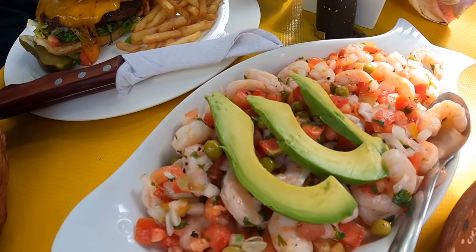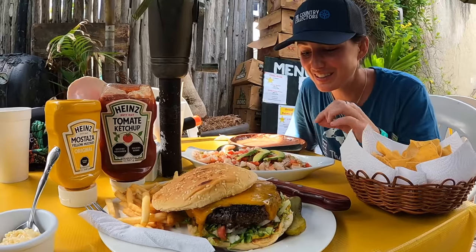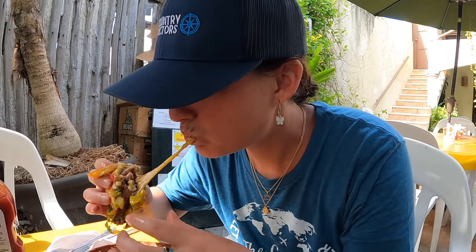Holy moly — look at the ceviche and that burger! Looks fantastic. Muchas, muchas gracias. There are even peas in the ceviche — I've never seen that. I love ceviche and burgers at the Soggy Peso.